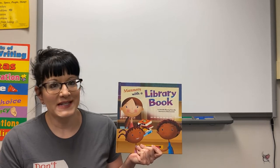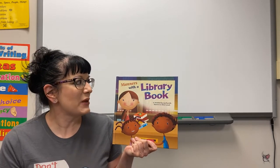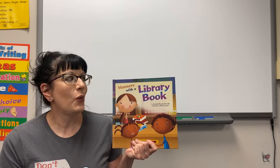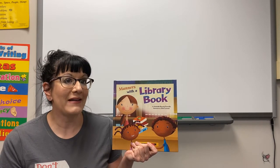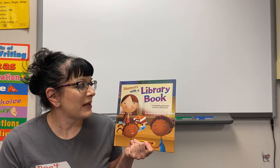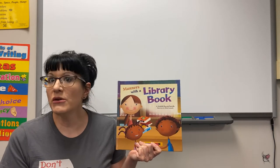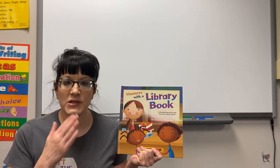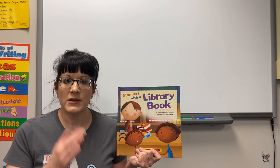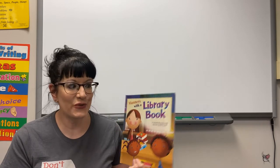Hi first grade, it's Miss Renne again, ready for another library story. Today we're going to read 'Manners with a Library Book.' That might sound a little familiar because we read 'Manners in the Library' not too long ago. This is by Amanda Doring Turville, illustrated by Chris Lynch. You're going to help me with this story — every time I do this, you're going to say 'good manners.'